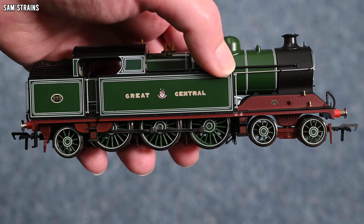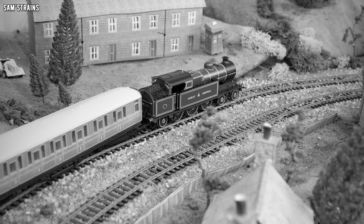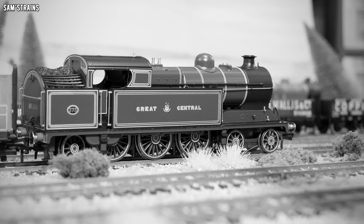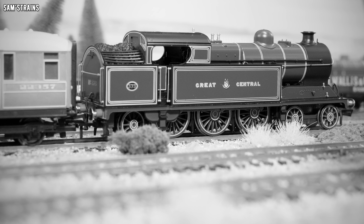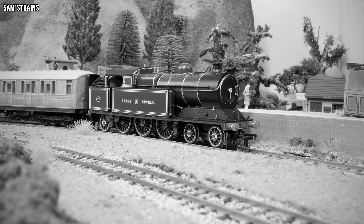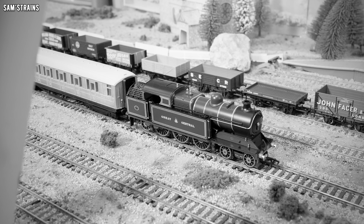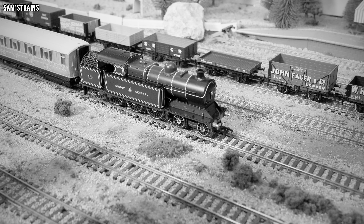Here's a bit of background on the prototype. The A5 was only known as such under the LNER — it began life as the Great Central Class 9N. Designed by John G. Robinson, the class was introduced in 1911 when the first of 44 was built at Gorton Works for suburban passenger services. These tank engines were notable for having a 4-6-2 or Pacific wheel configuration, running on two inside cylinders, Stephenson's valve gear, and superheaters. Further examples were ordered by the LNER in 1925 leading to the final 13 members, but unfortunately every A5 was withdrawn and scrapped by the early 1960s with no survivors.